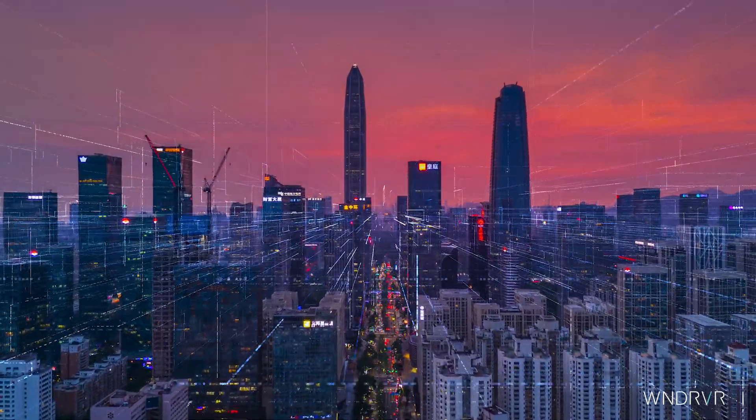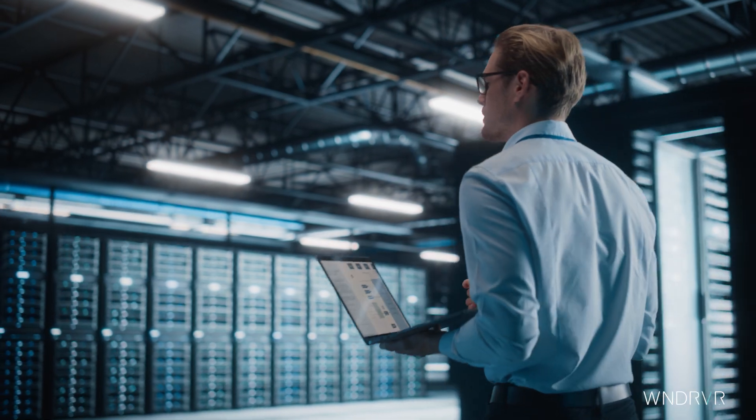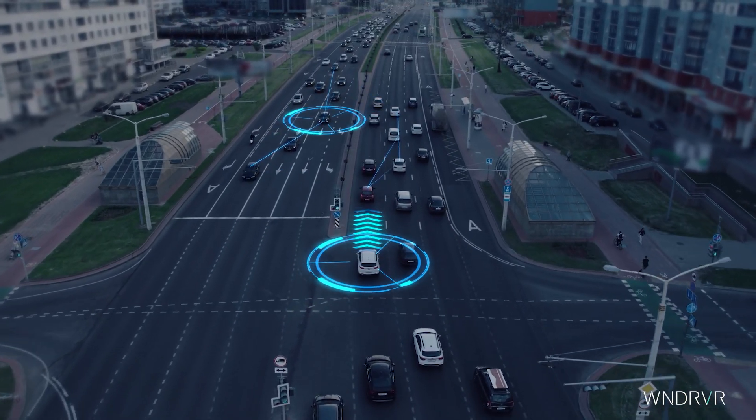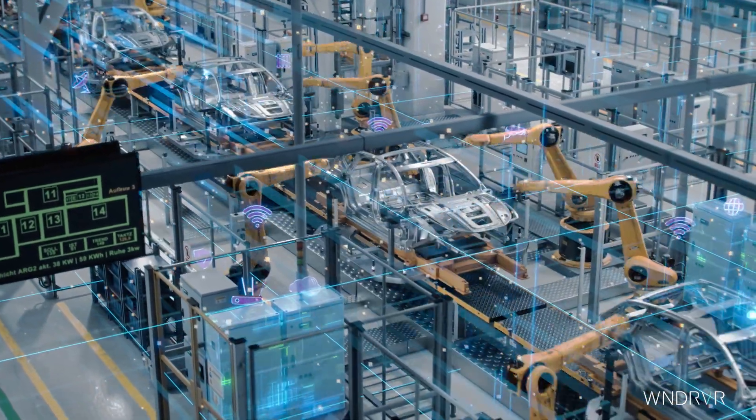In today's fast-paced environment, enterprise companies need complex, highly distributed cloud deployments to stay ahead of their competition. They are looking for a cloud platform alternative built for mission-critical operations where failure is not an option.